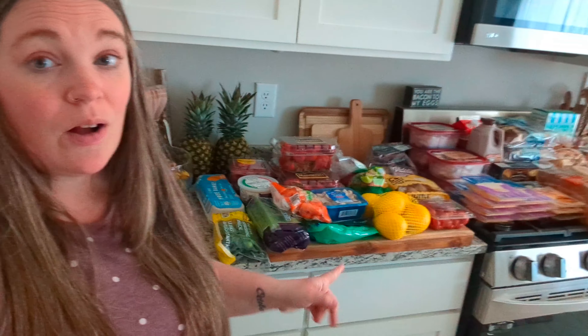Hello, welcome to my kitchen. You will have to ignore my voice — I will probably cough throughout this. I'm either dealing with allergies or a cold; I'm not exactly sure. It could be either at this point in the year, but I did my Aldi haul and I will show you everything that I got this week.